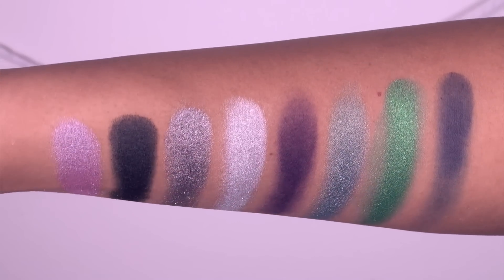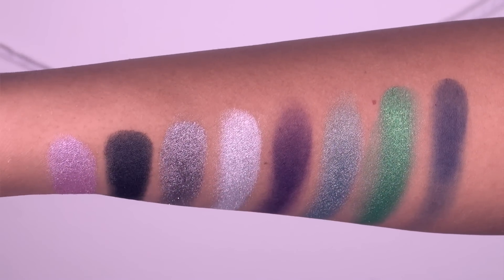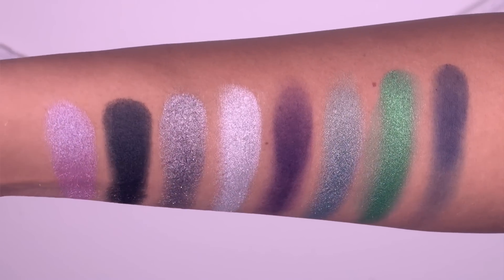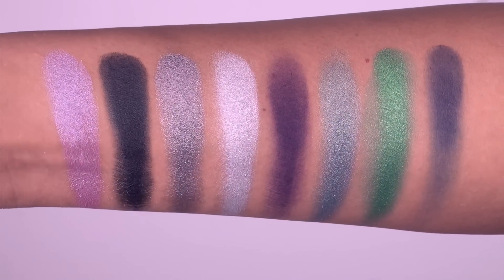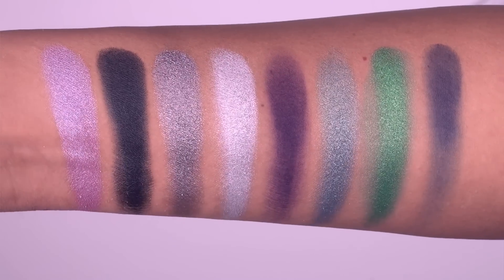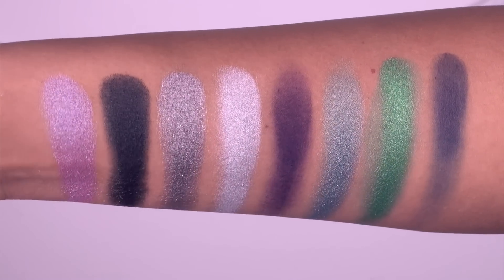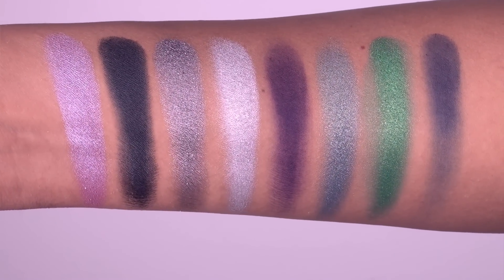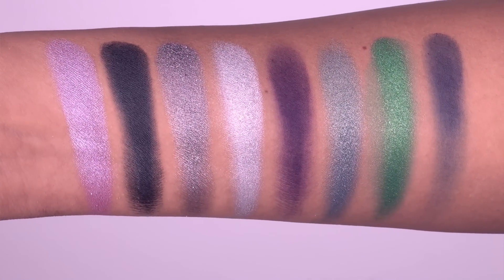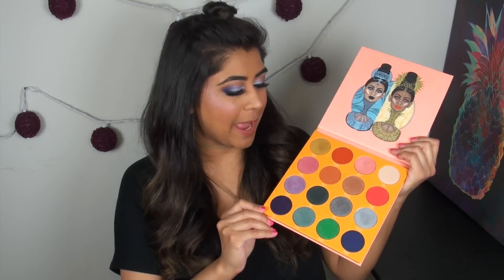Here are swatches of the third and fourth rows. Pardon my pronunciation — these names are not exactly in English. From left to right: Fasso, Aja, Vi, Yemoja, Ife, Yara, Buzo, and Yajide. As you can see, the majority of these colors are foiled, metallic, and shimmery. There are two dark matte colors which, as you can see, do not swatch out well at all.